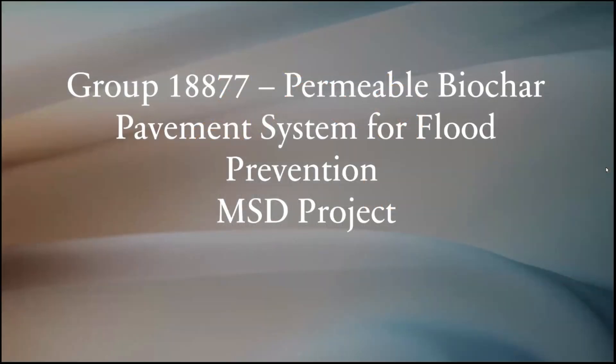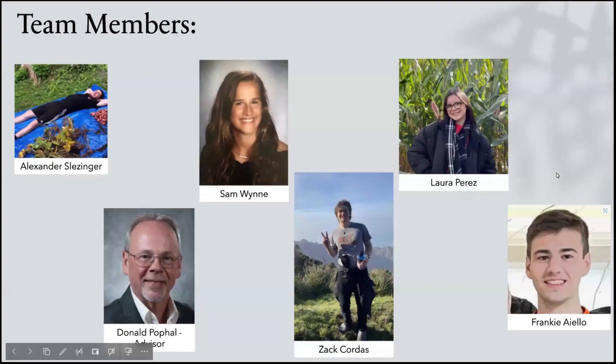Hello, we are group 18877 and our MSD project is the permeable biochar pavement system for flood prevention. Our team members include Sam, Laura, Alex, Zach, and Frankie, and our advisor Don Pofill.